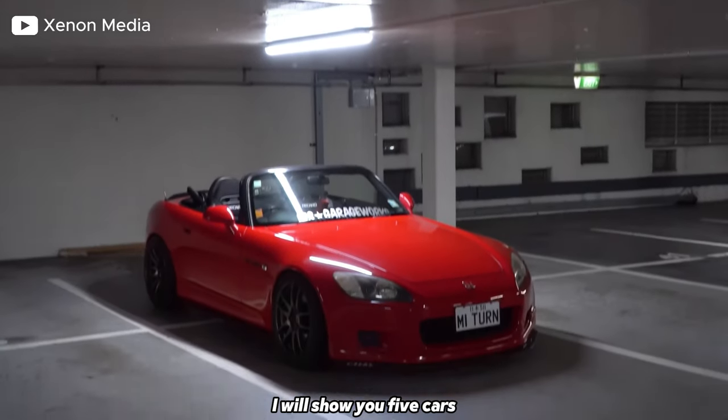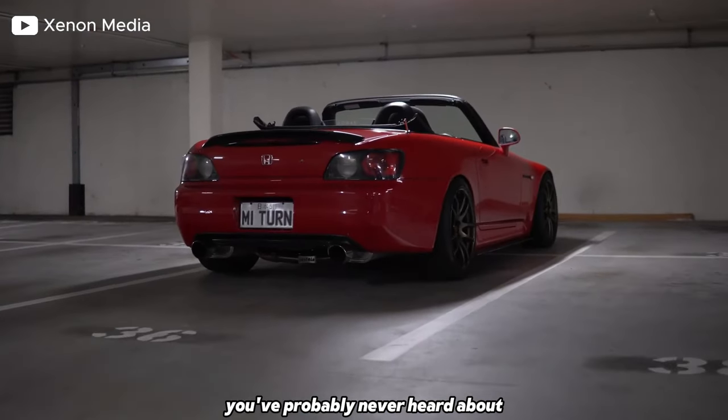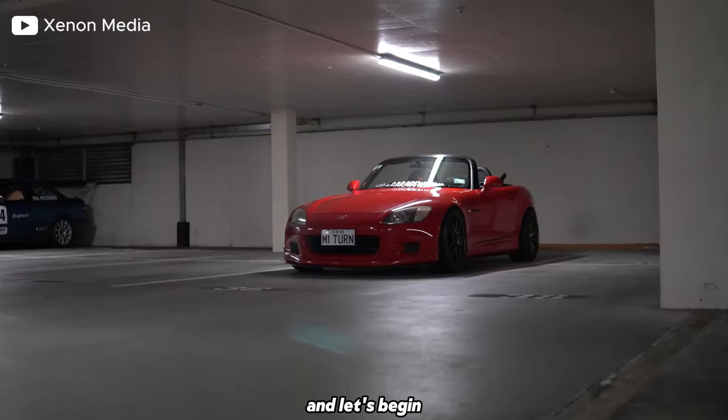Hello there, stranger. In today's video, I will show you five cars you've probably never heard about. So, enough of talking, and let's begin.